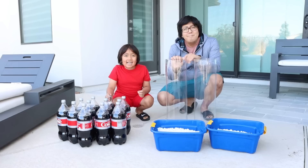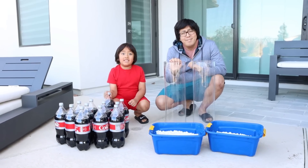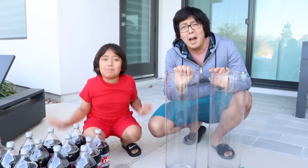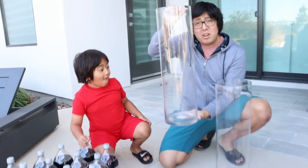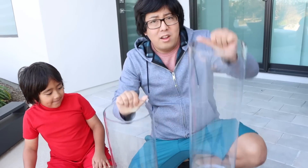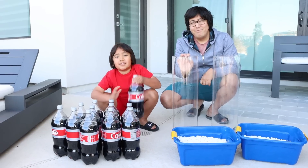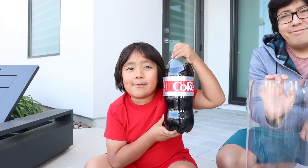Thank you for watching our video. Hi guys! Today we're going to do the Diet Coke and Mentos giant experiment. We got this giant container so we can put Mentos in one side and Diet Coke in the other. First, we're going to do the regular way and see what happens.